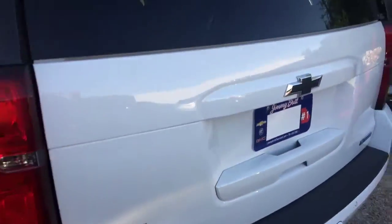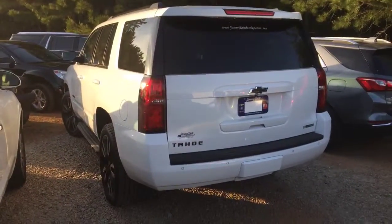Alright Miss Lindsey, check this thing out. Let me know when you want to come take a look at it. This is Brandon Welch with Jimmy Britt Chevrolet — 706-453-2500. See you soon.